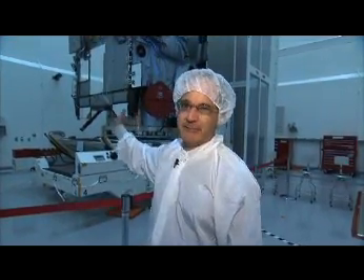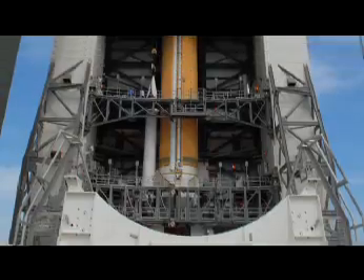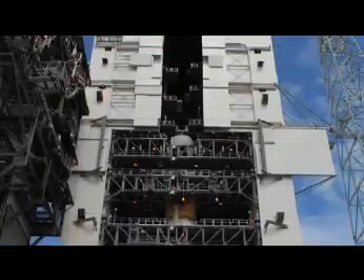We're in Titusville, Florida, which is where the test facility is, and this is the GOES-O spacecraft behind me. We're getting it ready to be put onto the launch pad in Cape Canaveral in a few weeks, to launch out into space.